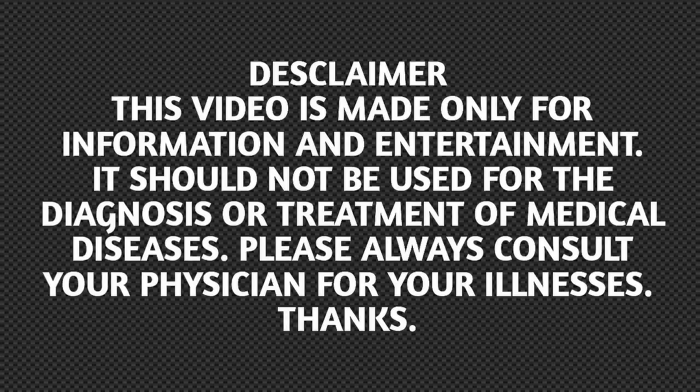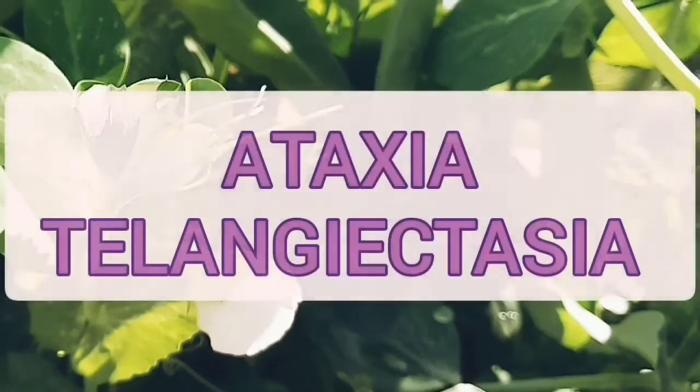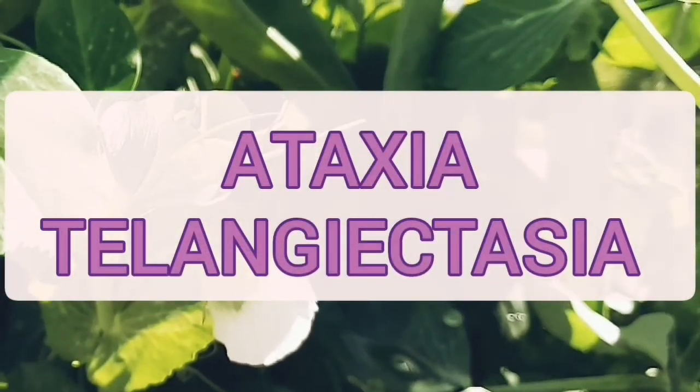Hello friends, I am Dr. Anjum Rashid. Welcome to my channel Pediatrics and Life Tips. In this video, I will talk about Pediatric Ataxia Telangiectasia.